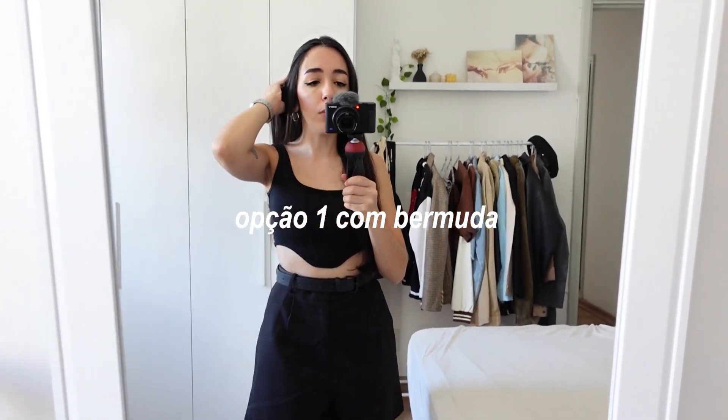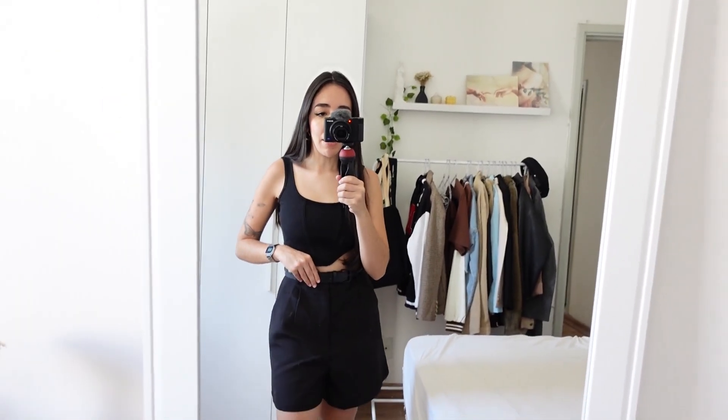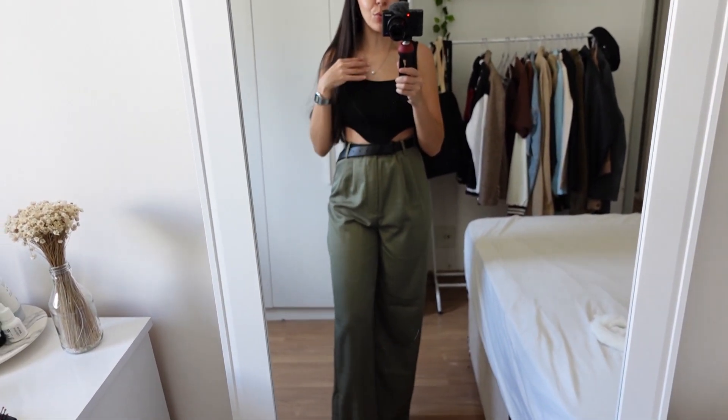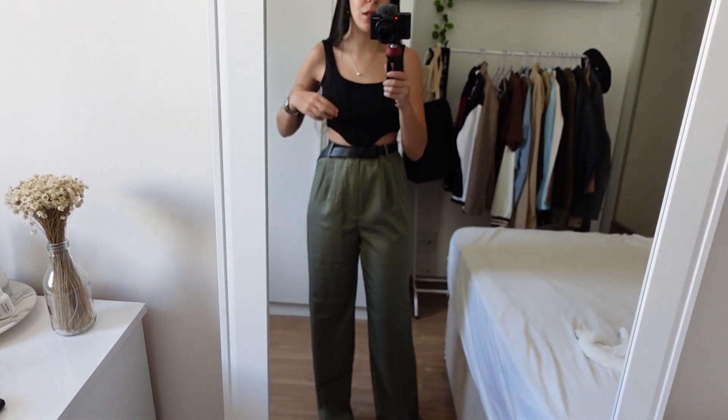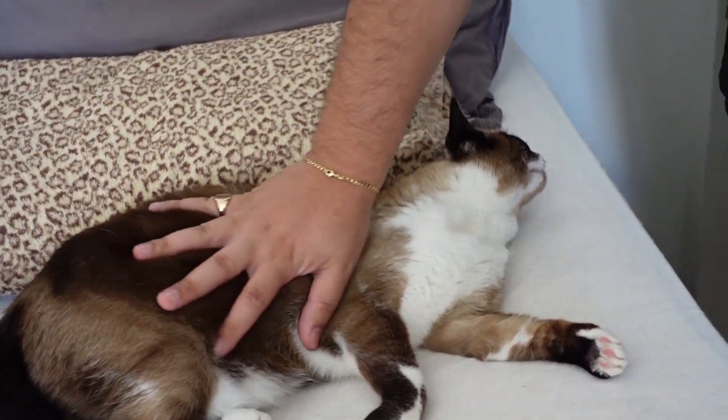With the bermuda it looked like this — pretty cool and fresh. I loved it, but I'm not sure for today. Second option is with the trousers. I felt it gave the look more life, because the black shorts with the black top was all black. With these trousers it broke that up a bit — and they're not super colorful, not a really bright color. I think I'll go with these trousers. The saddest part of working at the agency is leaving the cats here.